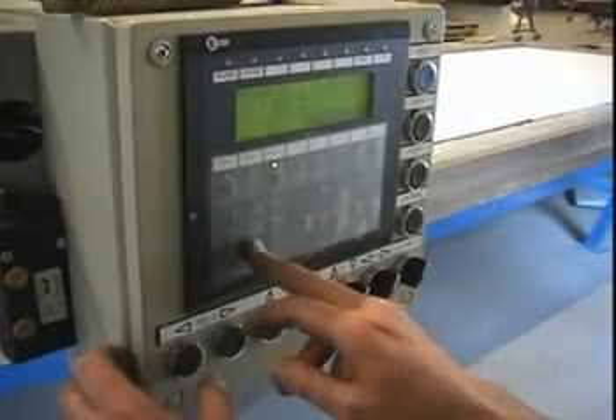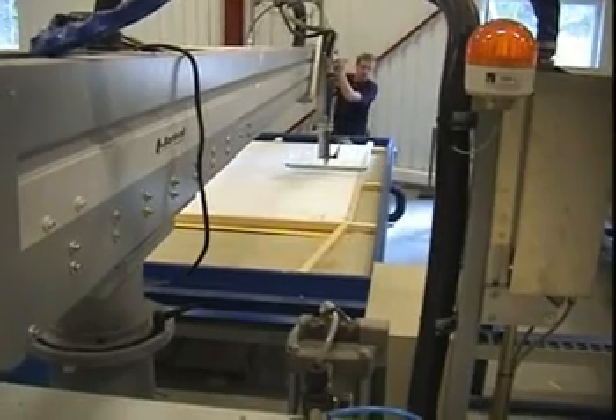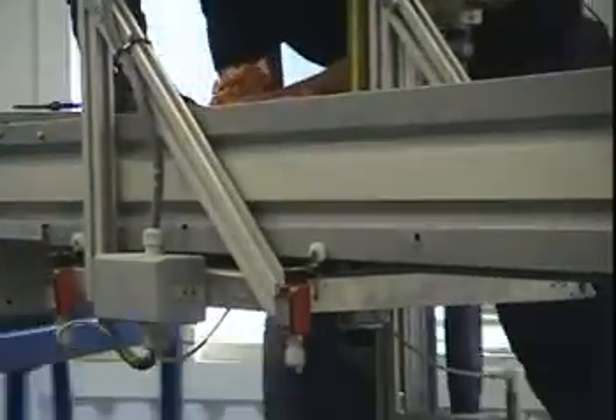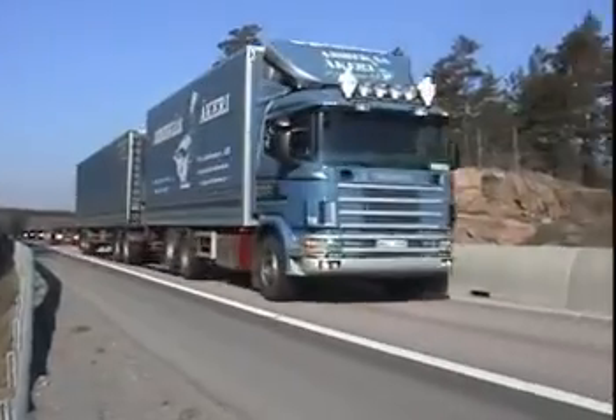System 3600 is fully automatic and simplifies the production like no other dispensing system today. Designed to be flexible and to match your specific needs, large surface panels can now be assembled faster and with higher quality than ever before.